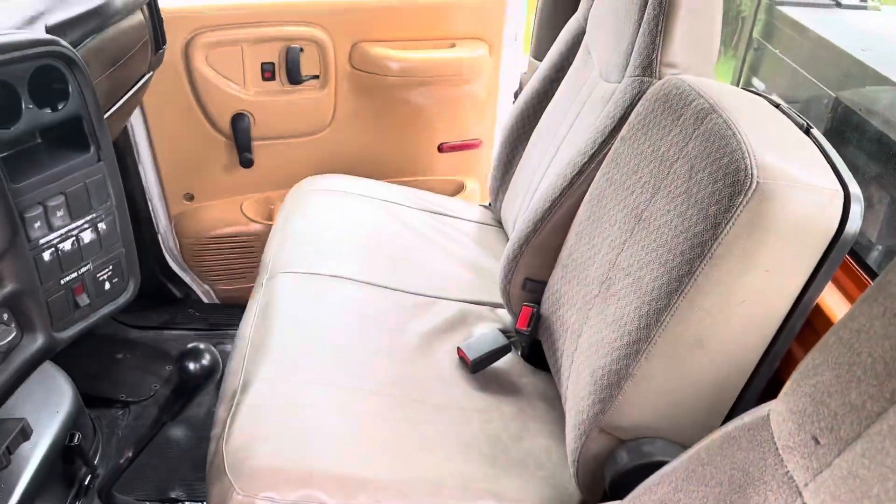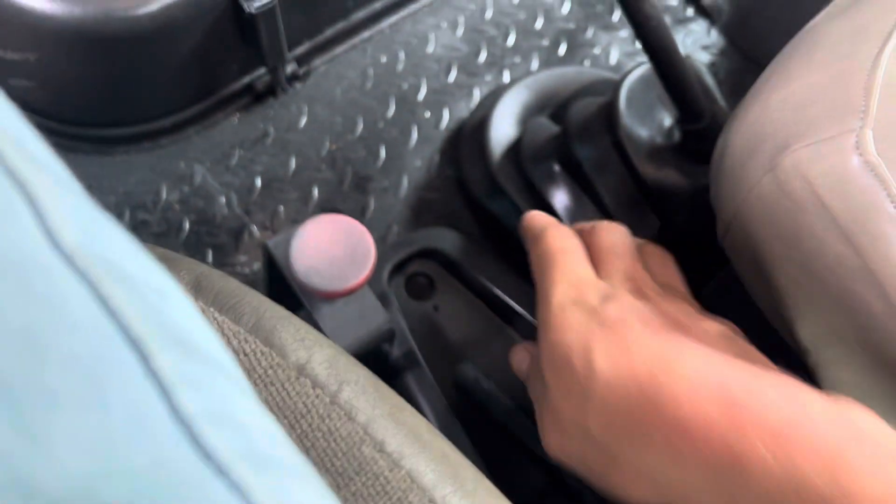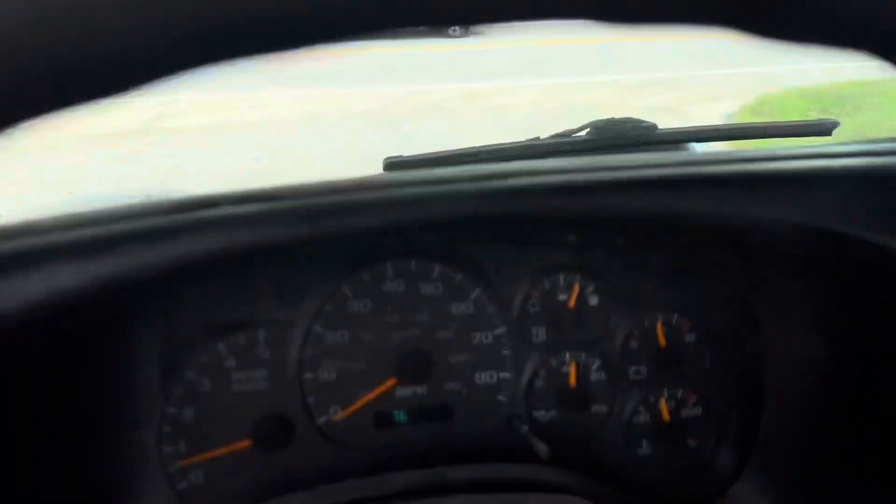Very respectable interior — everything looks nice in here. Here's your bottom PTO switch. We've currently got the parking brake on, and then we are just going to disengage the parking brake there.